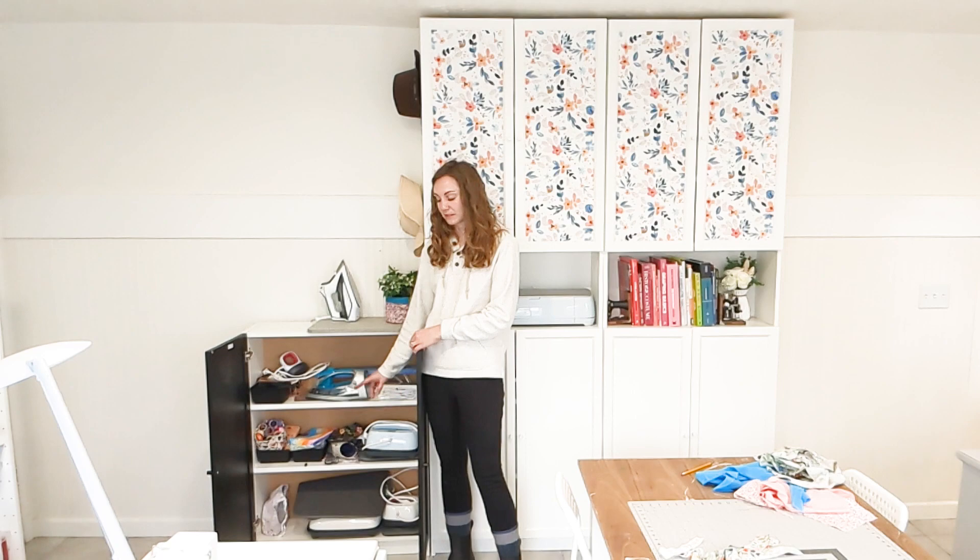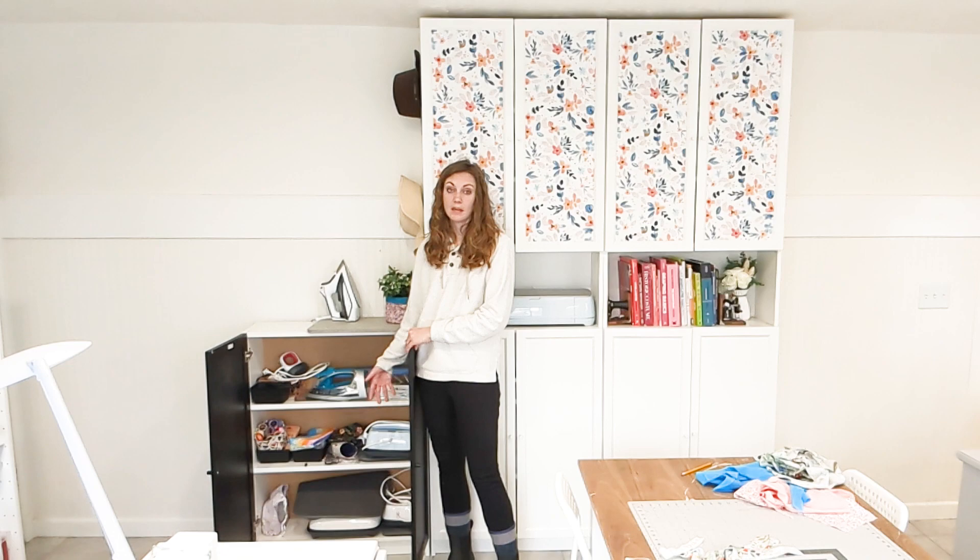I have all of my easy presses and easy press mats in here. I also have some extra sewing projects I've done that sometimes I get out for pictures or use for storage. So those kind of hang out in here too.